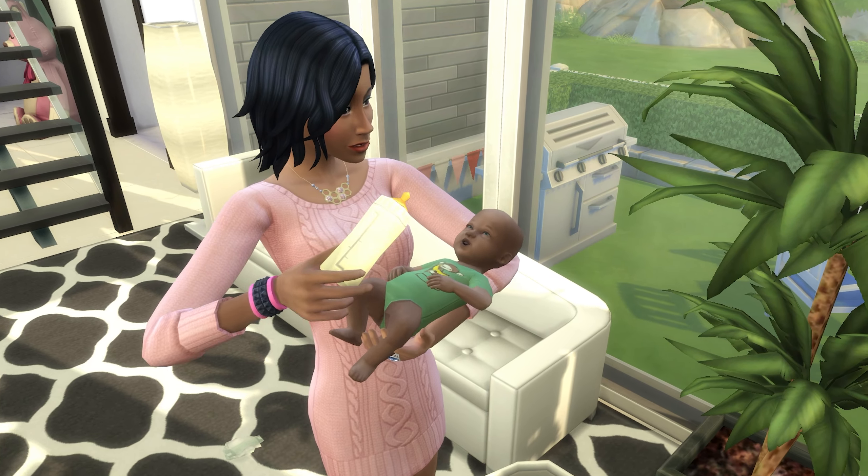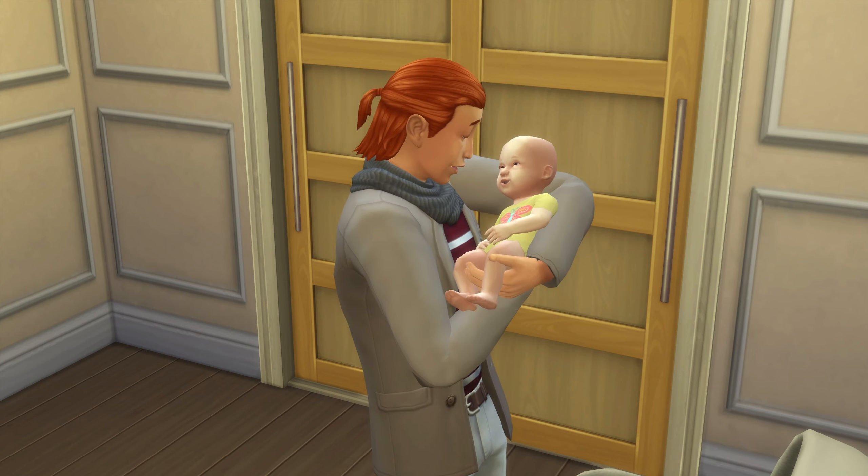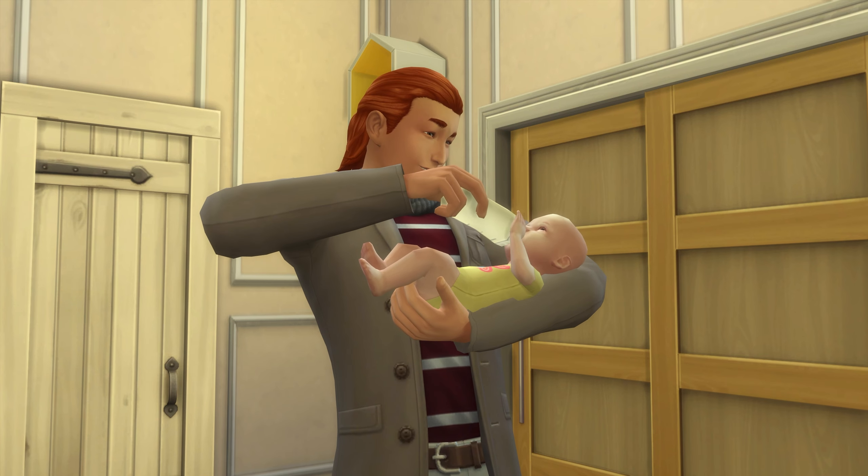In exciting news, science babies have been added to The Sims 4, which is an excellent feature for both storytelling and having a baby in mere seconds.